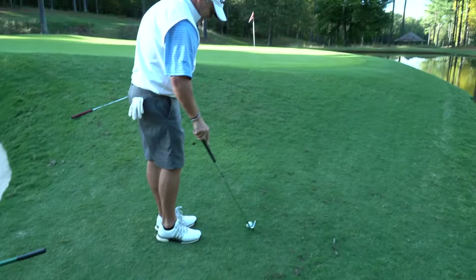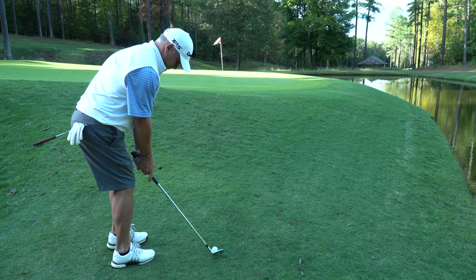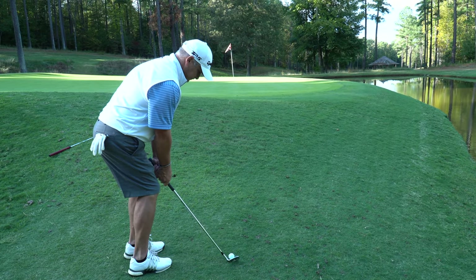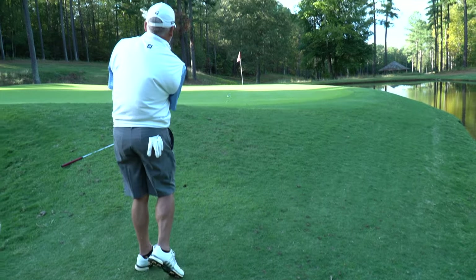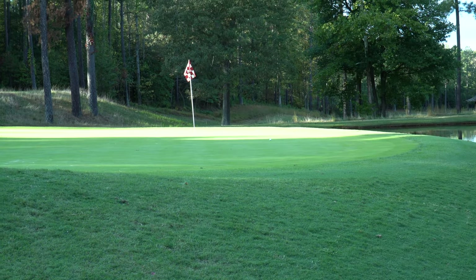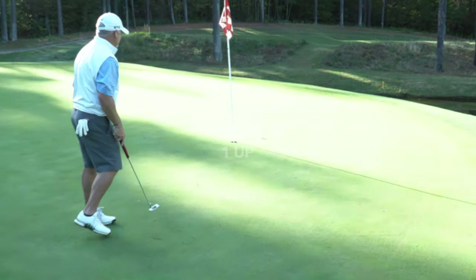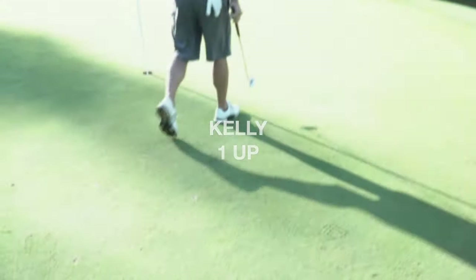Rick was actually in the penalty area too — that was somebody else's ball up there, so he is going to be hitting three from here as well. That was not the best-played hole. We both ended up having penalties, got on the green, and then two-putted. We halved the hole, so I'm still one up. We've got one to play — let's see what happens.